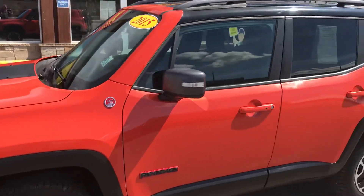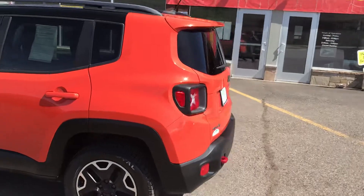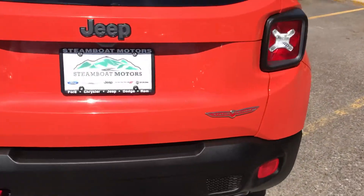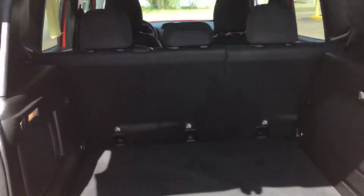Take a look at this handsome appearance — look at that awesome pumpkin orange color. This one's got painted tow hooks, trail rated badging, and an easy open hatch. One of the cool things about the Renegade is they're so roomy in the back.